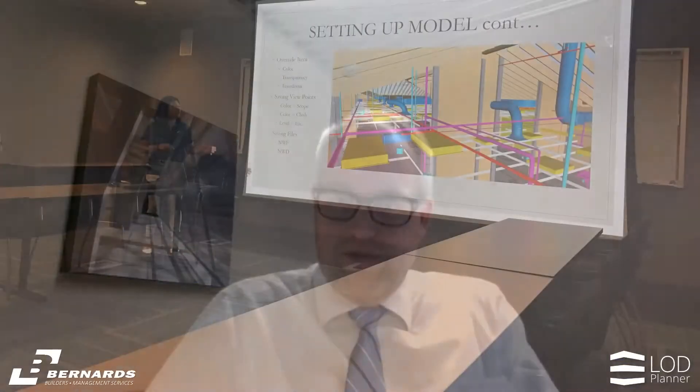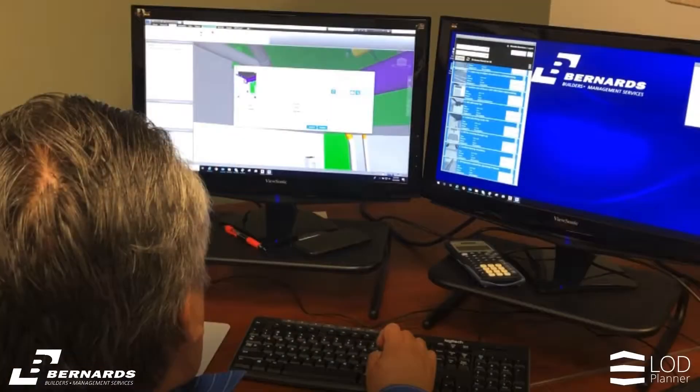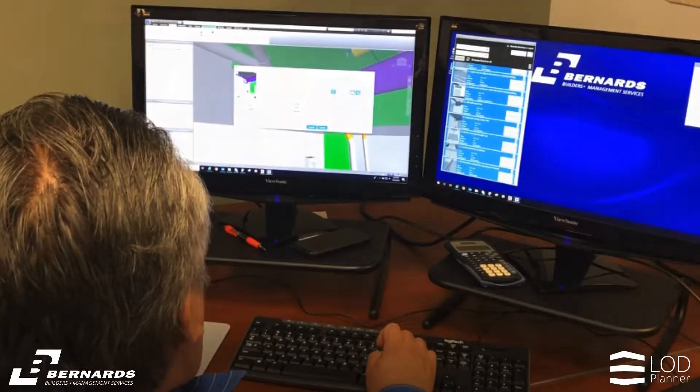When we started, it was just a BIM department — our own silo. If people needed information from the model, they'd go to the BIM department. My goal was to change it so that BIM becomes a culture for the company, a tool that everyone can use. The BIM department is just a resource to help train people on new things, maybe answer questions, but really a lot of the heavy lifting is done by the people on the projects.